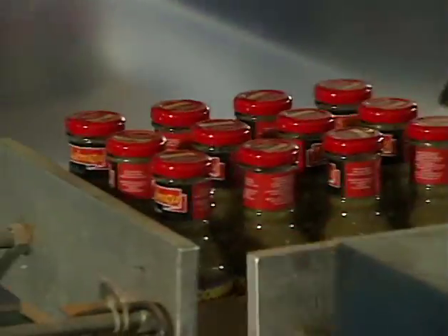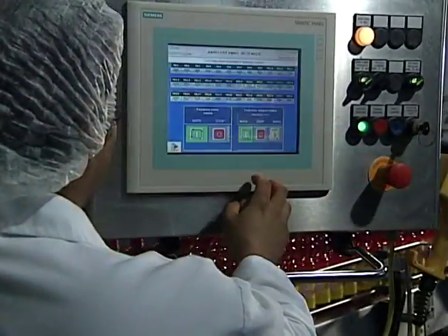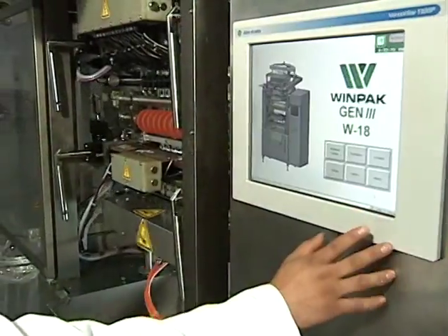The cooking, bottling, labeling, and casing process is made with state-of-the-art technology in a highly hygienic atmosphere.